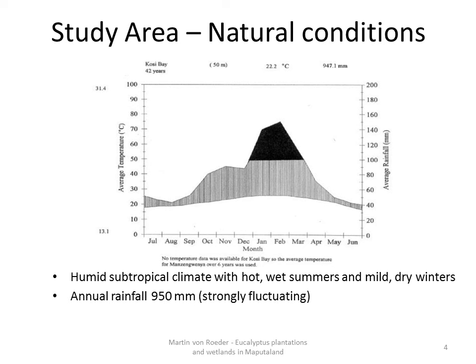The mean annual rainfall is about 950 mm but it is strongly fluctuating — in the last four years it was between 600 and 1000 mm. Due to the strong sunshine, annual evaporation rates can reach up to 1900 mm, which is one of the reasons why the area has water problems, although at first glance it seems very humid.